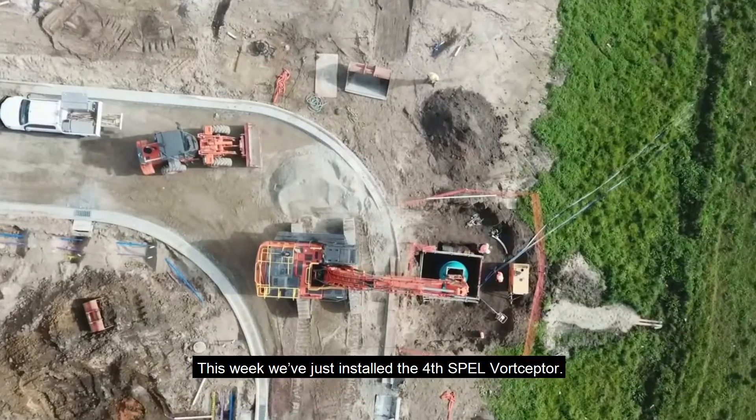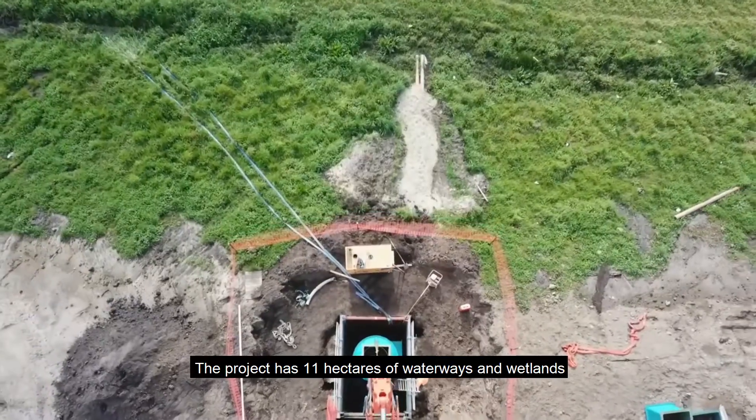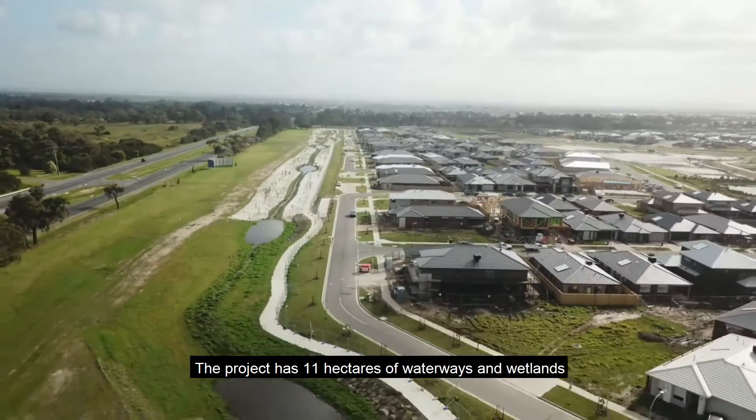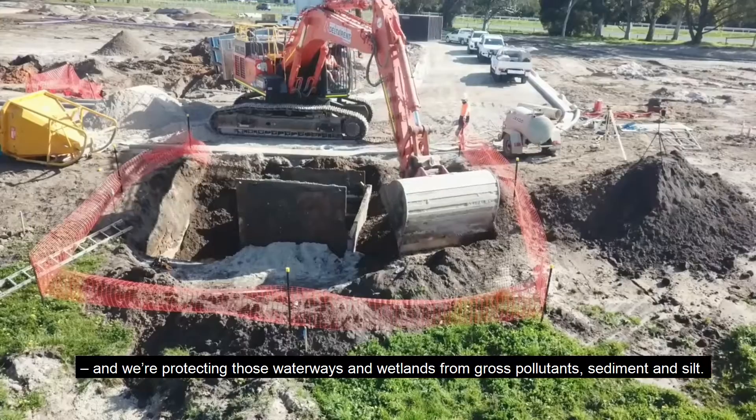This week we've just installed the fourth Spel Vought Scepter. The project has 11 hectares of waterways and wetlands, and we're protecting those waterways and wetlands from gross pollutants, sediment, and silt.